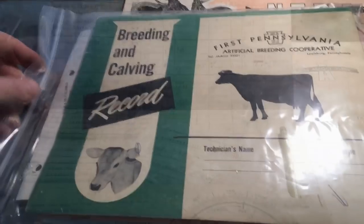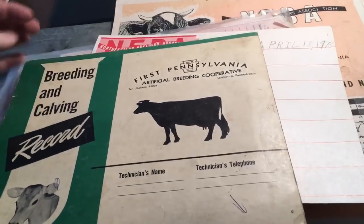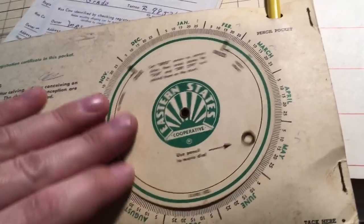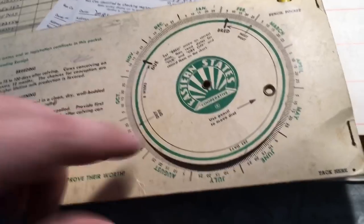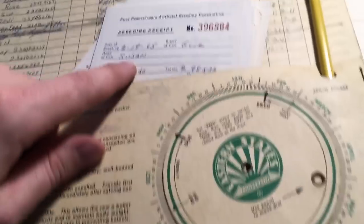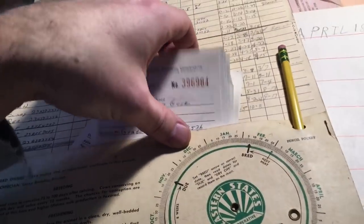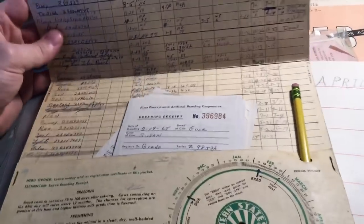We have another breeding and calving record from the First Pennsylvania Artificial Breeding Cooperative. In here they give you a breeding wheel where you can put the bred date and the due date. Here are some receipts - Susan was bred on February 19th, 1965, and she was a Guernsey cow. There's probably around 50 receipts in here. It all came in a NEBA zip-up envelope.